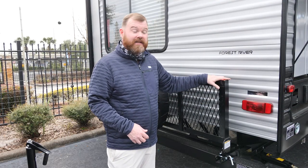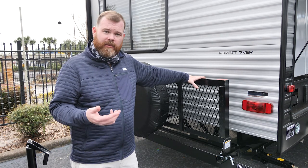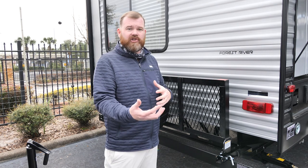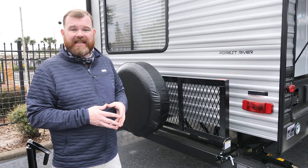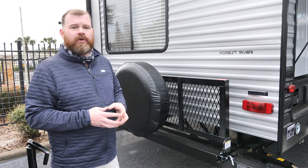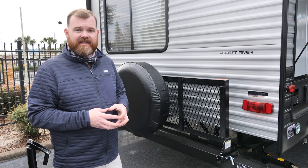We're at the back of the 324 TS, and back here we have our rear rack. We've been doing this for several years and have it from the pup on up. It allows you to carry generators, firewood, bicycles — you name it. In addition to that, new for 2021, from the pup on up, we're installing standard backup cameras. The entire Cherokee family would like to thank you for checking out our video series. For more information on the Cherokee product, please check us out at forestriverinc.com/Cherokee, and also follow us on social media.